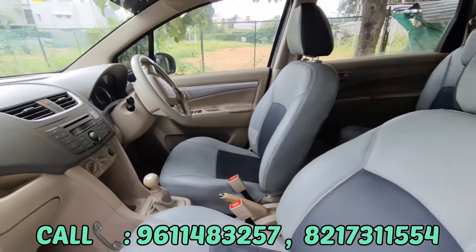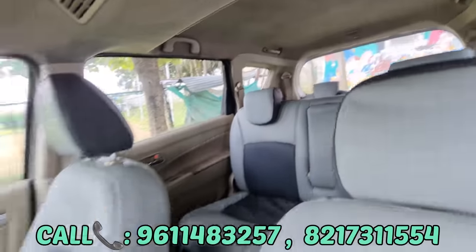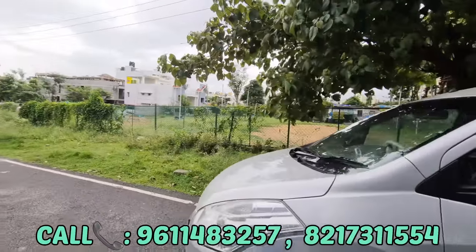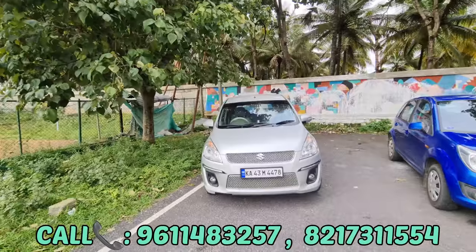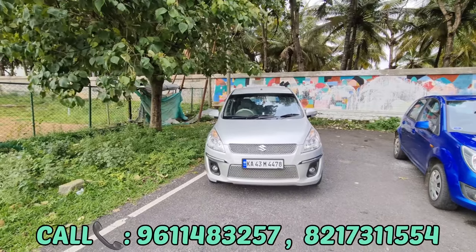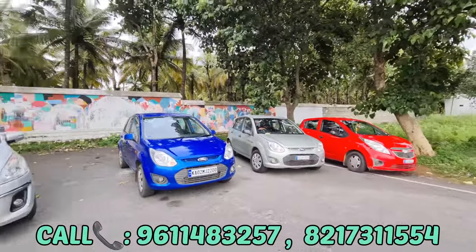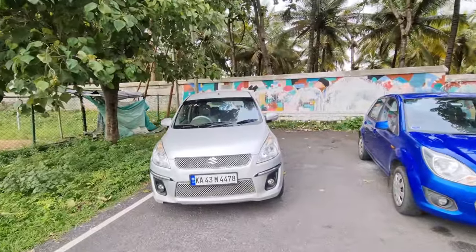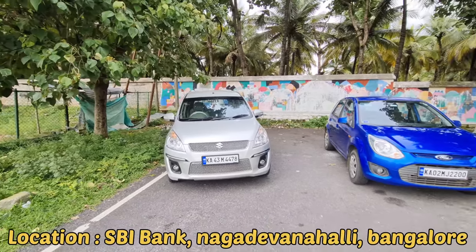Showroom music, seat covers. Look at the best mileage. This price is ₹5,60,000. You have a loan facility available. Please subscribe.